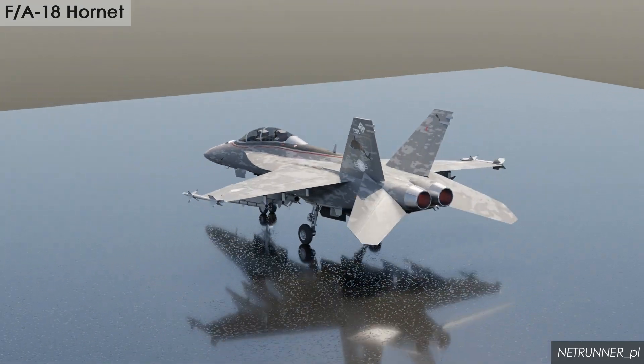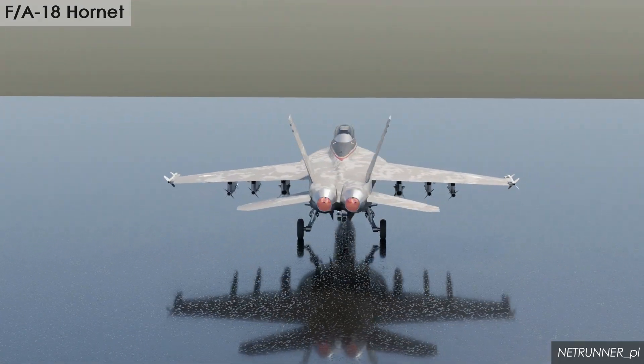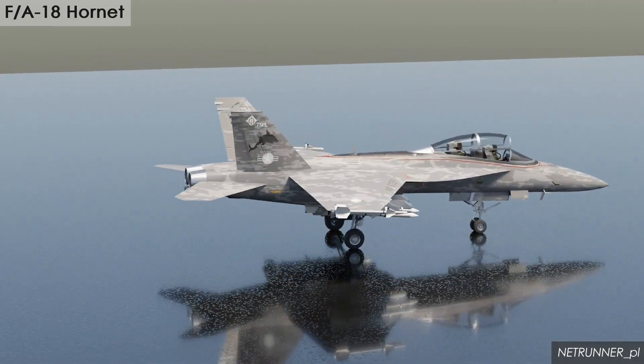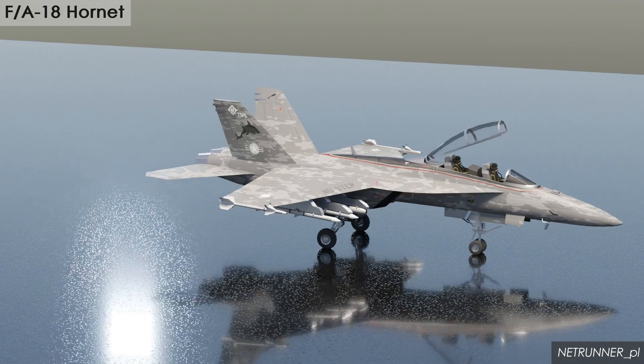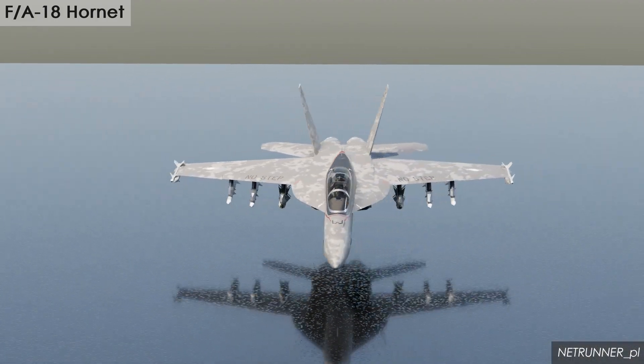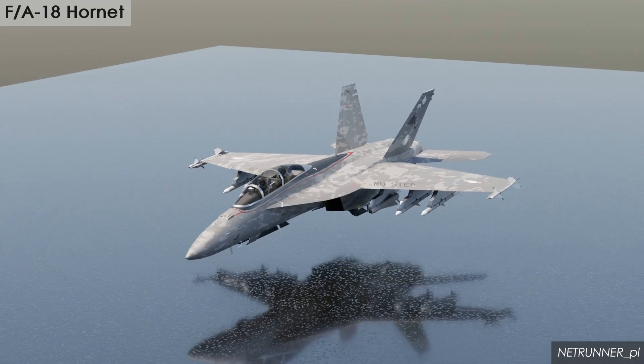The Hornet can carry a significant payload of weapons, including air-to-air missiles, air-to-ground missiles, bombs, and a powerful internal cannon. The United States Marine Corps plans to use the F/A-18 until the early 2030s.